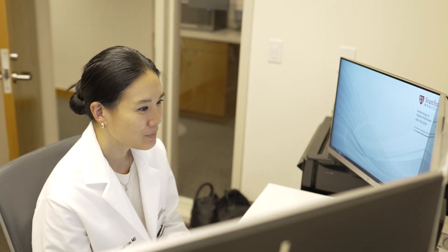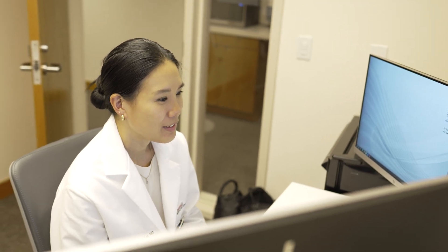To address this challenge, Sanford ED developed the virtual visit track. This innovative program allows a remote physician to see lower acuity patients via telemedicine.